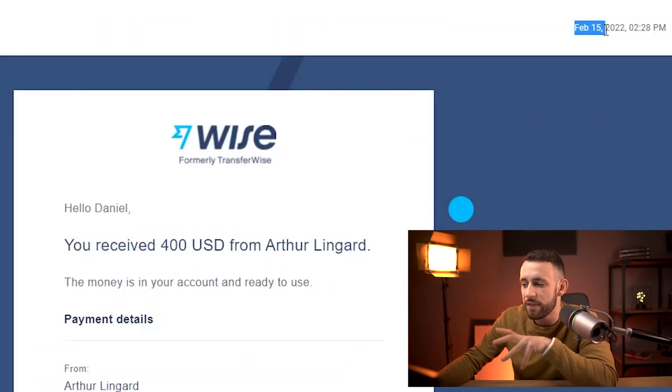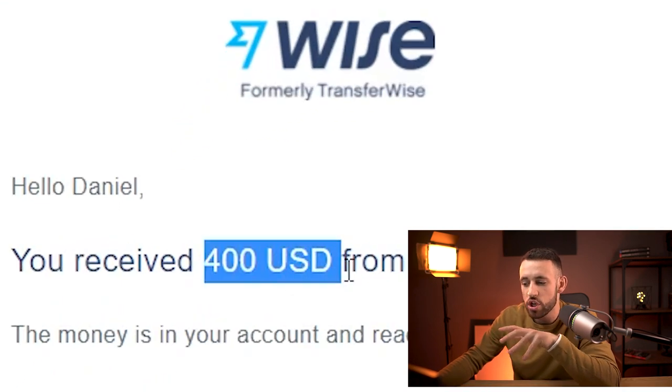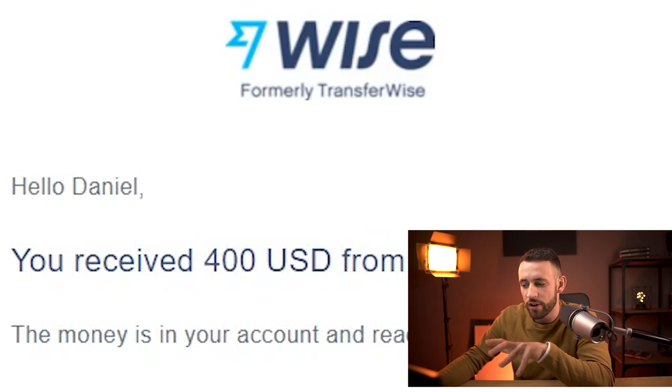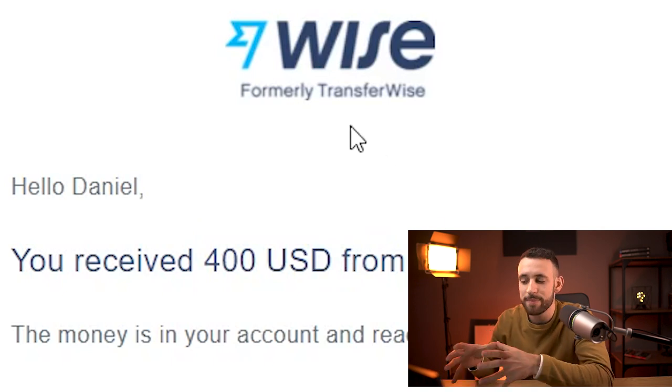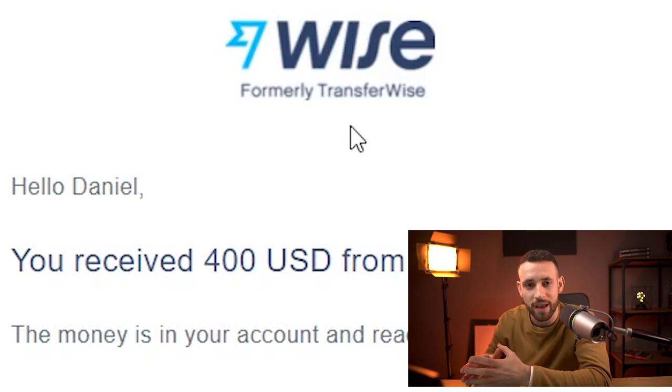Now I'm going to show you how you can start making this $1,200 with this appointment automation. Let's start from the very end — I'll show you what you can expect and how much money you can make. We'll check out this email from February 15th — about 4 hours back I was able to make $400 using this method. This is from a business owner that paid me for creating appointment automation for him.